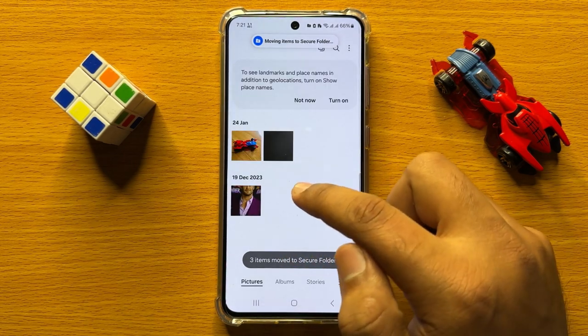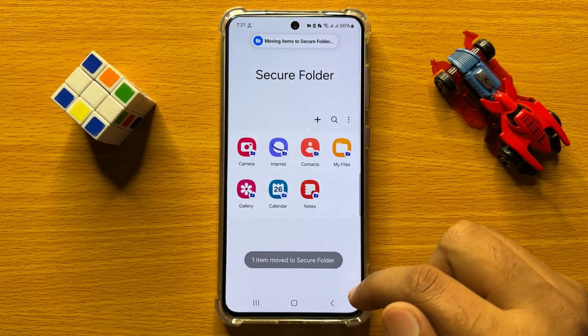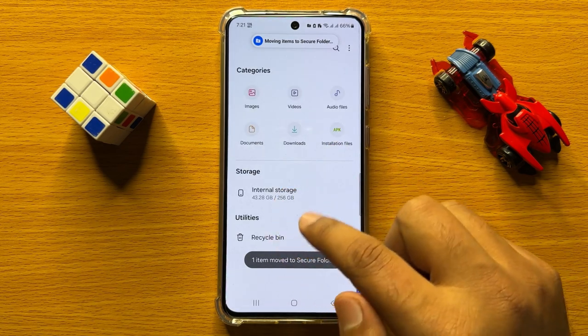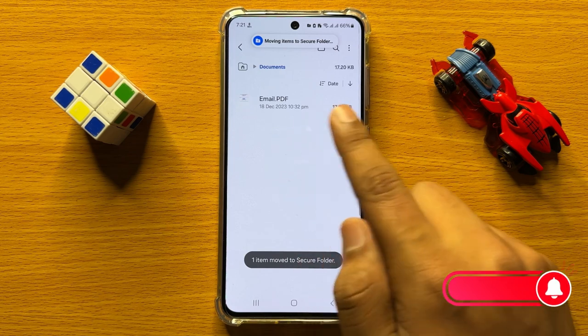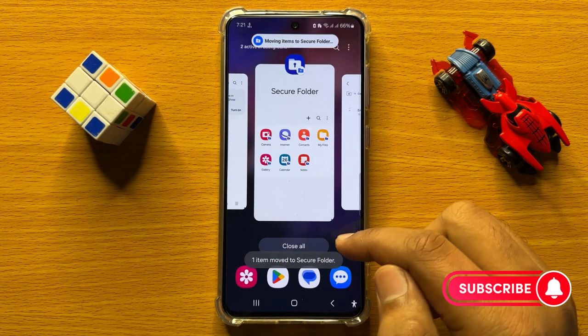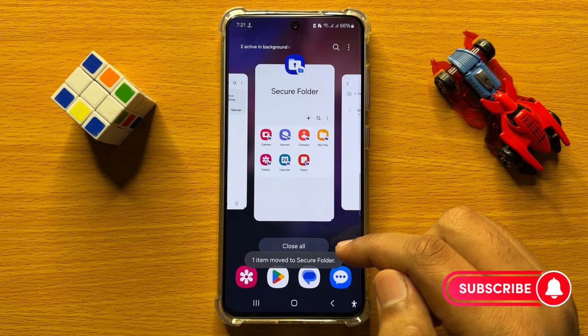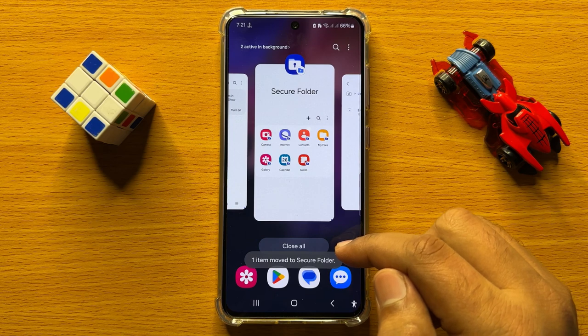To check your content, open the Secure Folder. Inside the Secure Folder, open Gallery to view pictures or videos, and open My Files to view the documents or files. That's how you can copy or move pictures, videos, files, or documents into the Secure Folder in Samsung Galaxy S24.